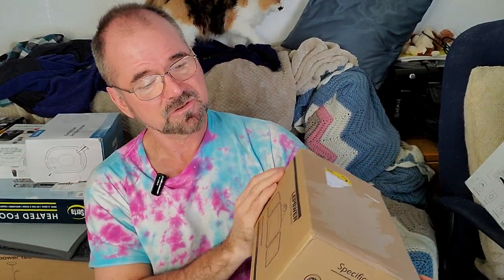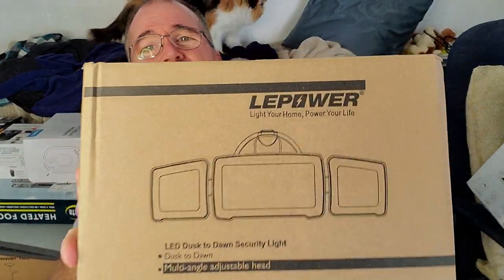Next item up is this Alpar floodlight. It's supposed to be pretty bright — 3,500 lumens. It's the bright white, a dusk-till-dawn light. This retails for $44. Good find there.